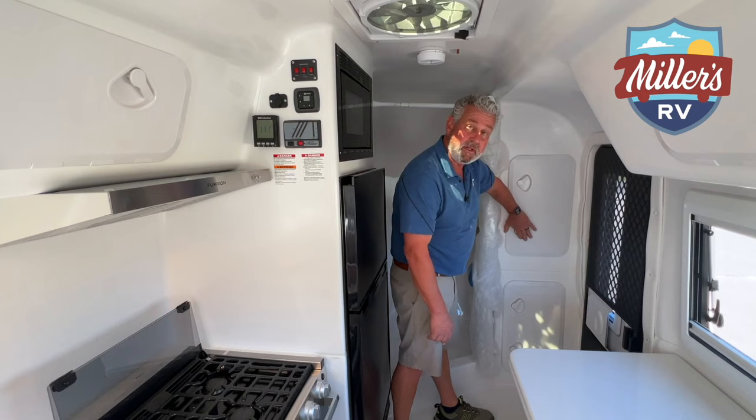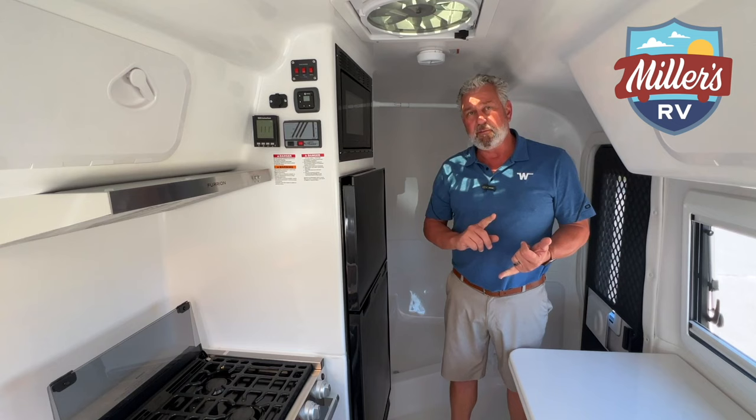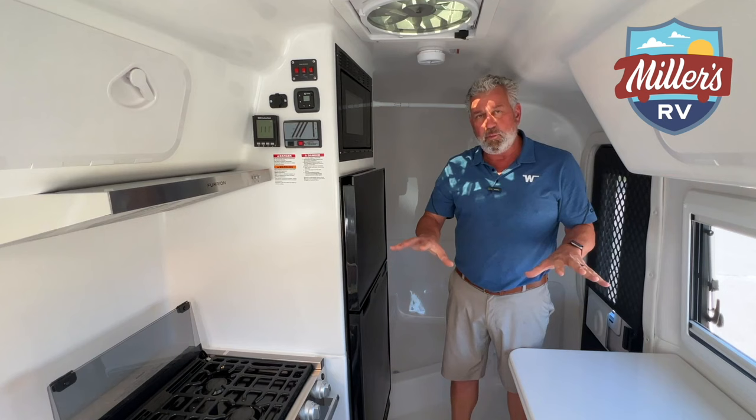For a small camper, there's just a lot of features to this coach. A big advantage is it is all fiberglass - your roof is one piece, your floor is all one piece. There is absolutely no carpet and no wood in this construction at all.